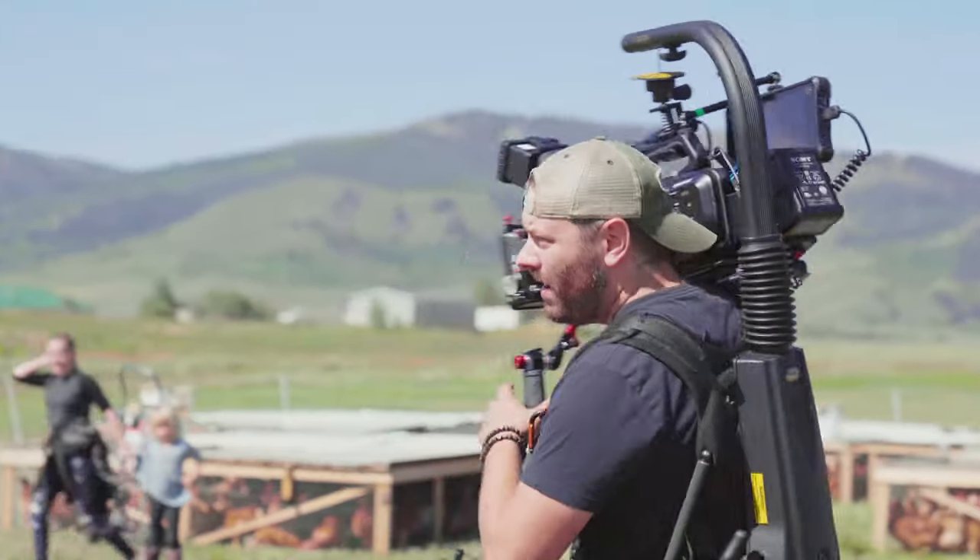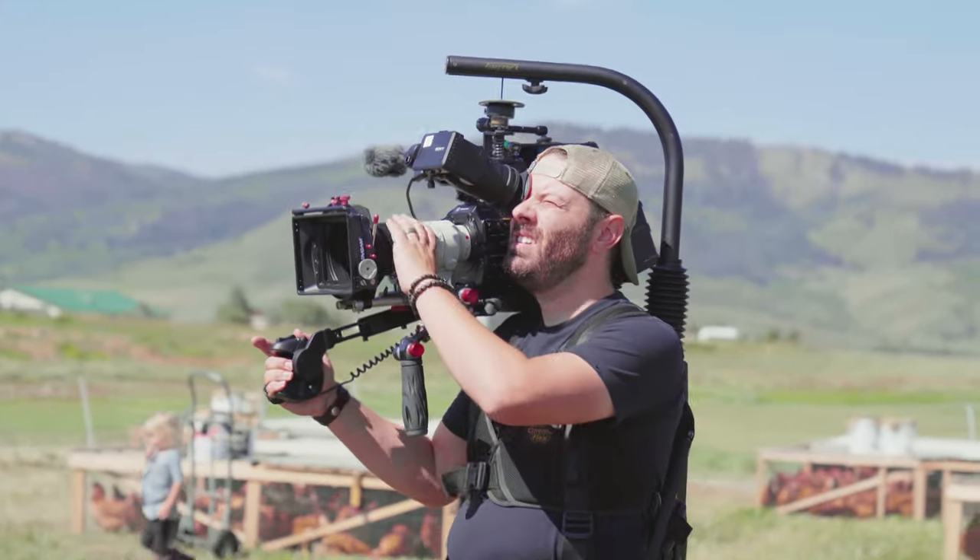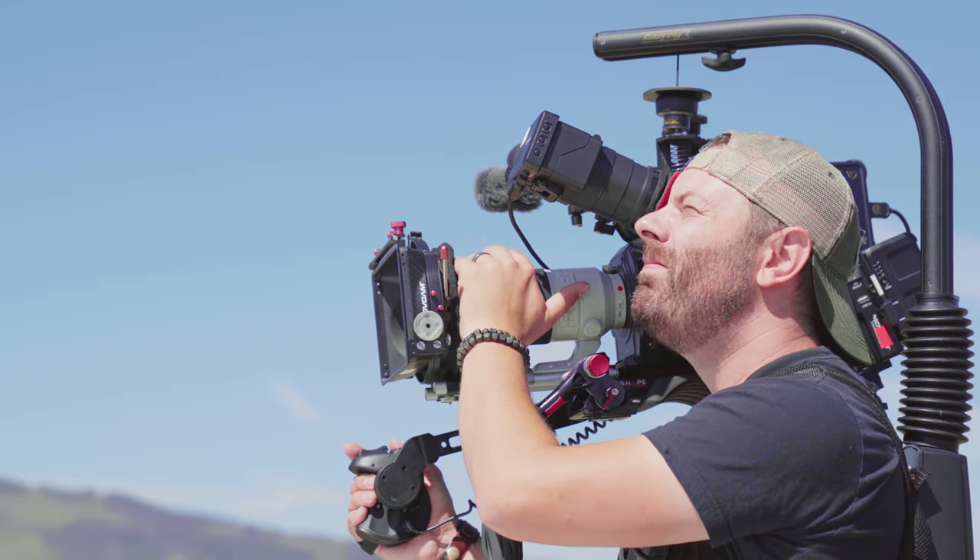My name is Rob Scrivener, and I'm a cinematographer. I do a lot of documentary work and also commercial work. My role on this production was to shoot the behind the scenes — so it's a doc within a doc.